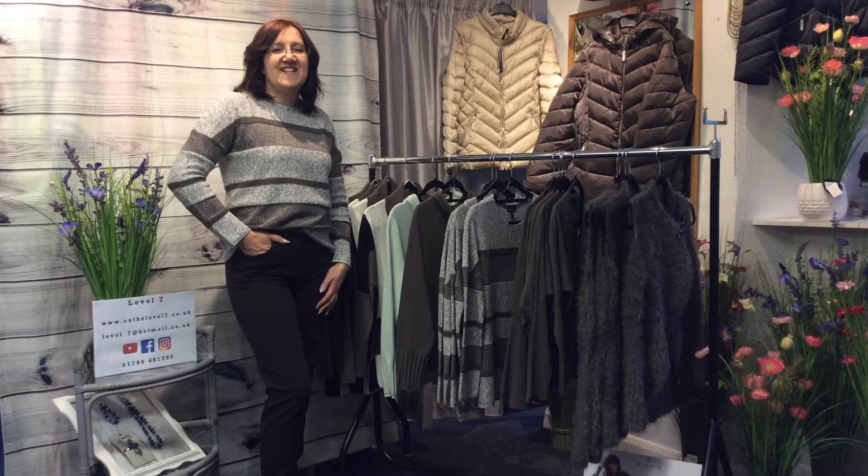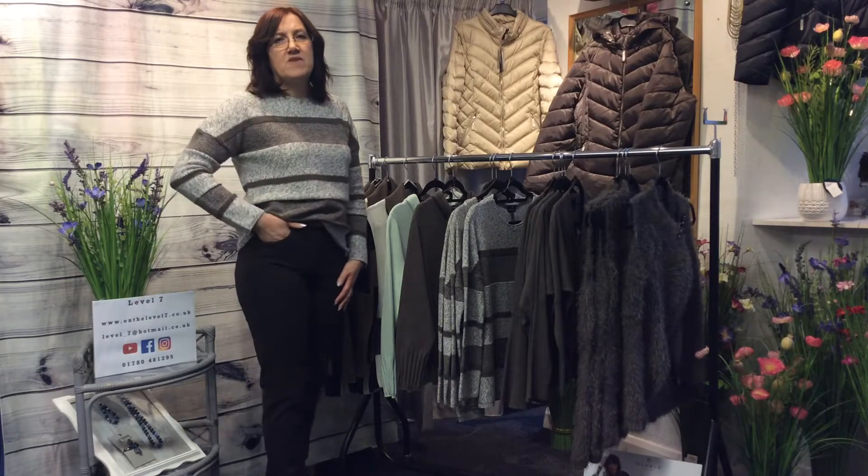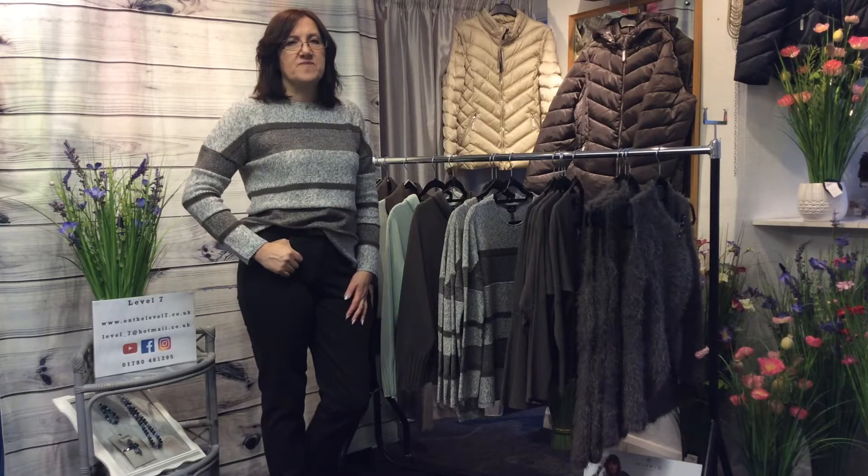Hi, welcome back to Level 7. I'm going to show you a few more of the new editions from Marble Fashions for the autumn season.